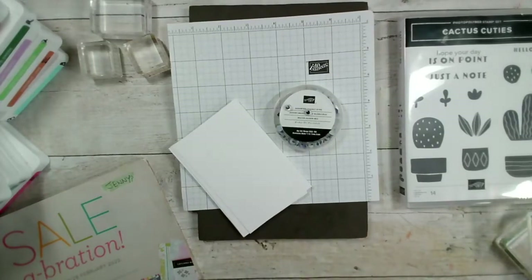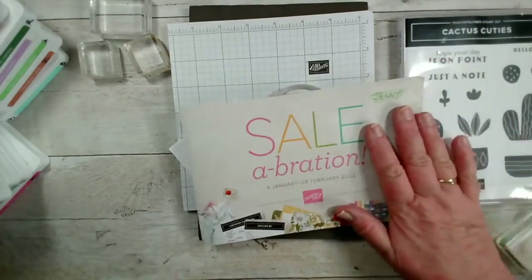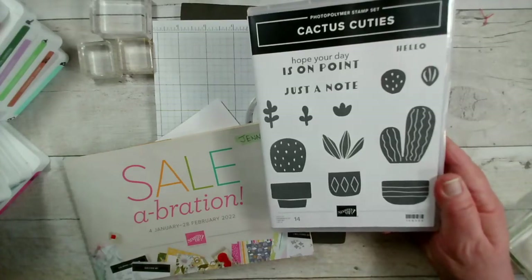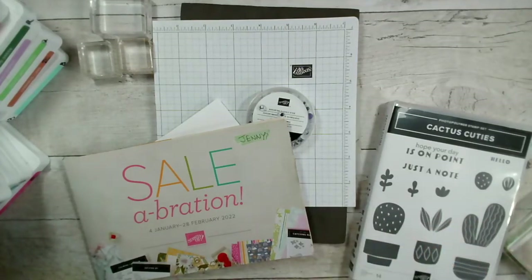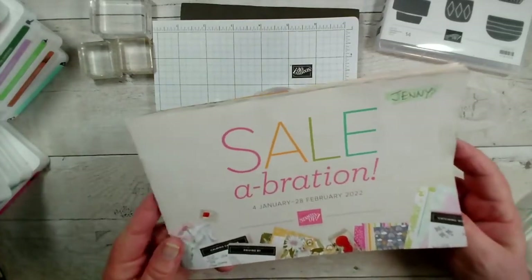Morning Catherine, thank you so much for joining us — it was lovely to see you at class on Saturday. So I'm just going to do a very quick reminder about what Celebration is about, and then we're going to be using this fun little stamp set today called Cactus Cuties. For anybody who hasn't caught me recently, Celebration finishes today.